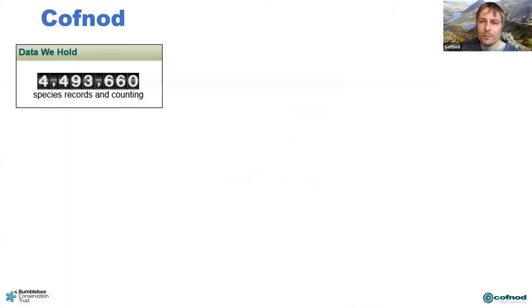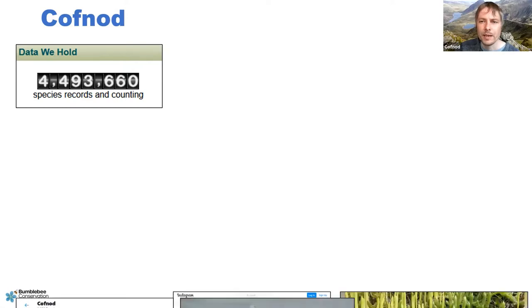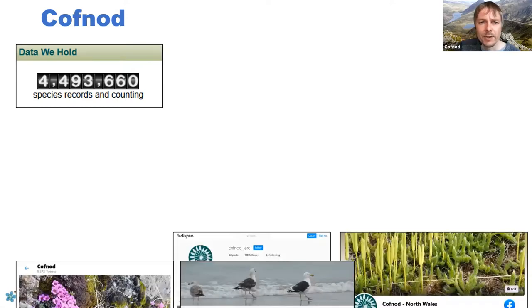COFNOD holds almost four and a half million records across all species in the North Wales region, which is quite a significant holding and it's growing all the time — probably exponentially as the popularity of recording has increased. We definitely noticed a big spike during lockdown in people's engagement with wildlife and wanting to record what they see, so we're there to help.